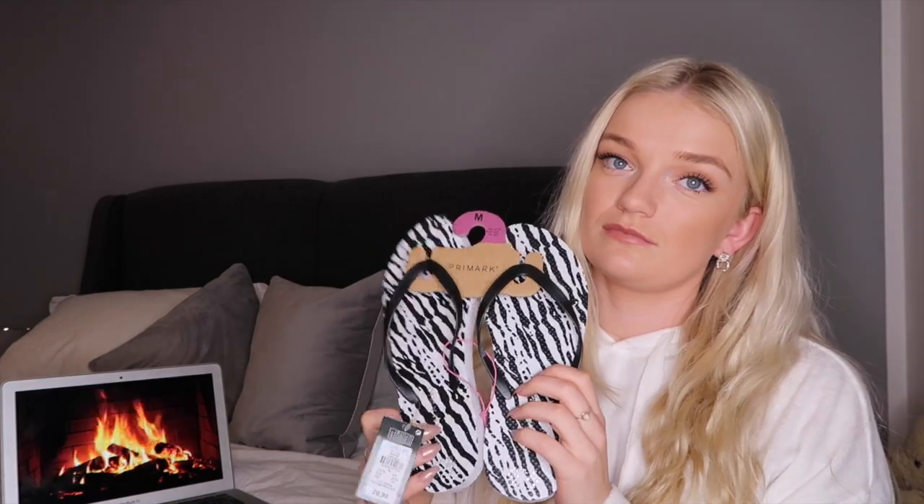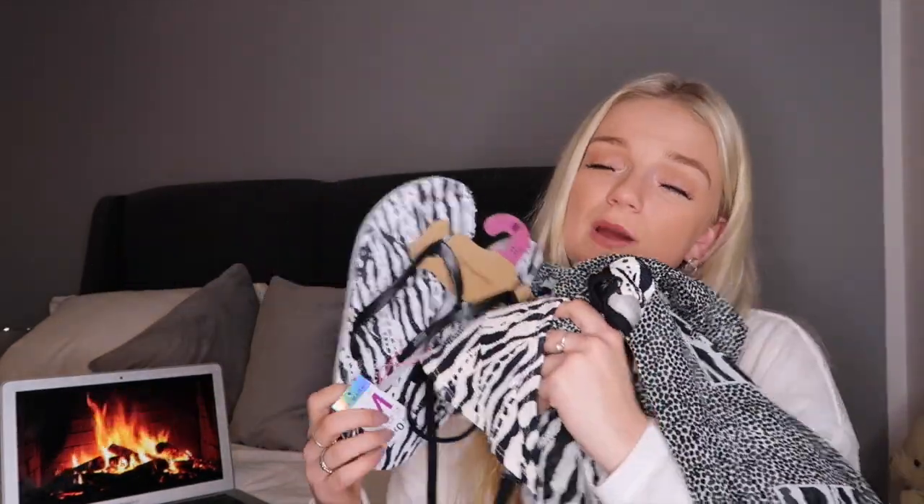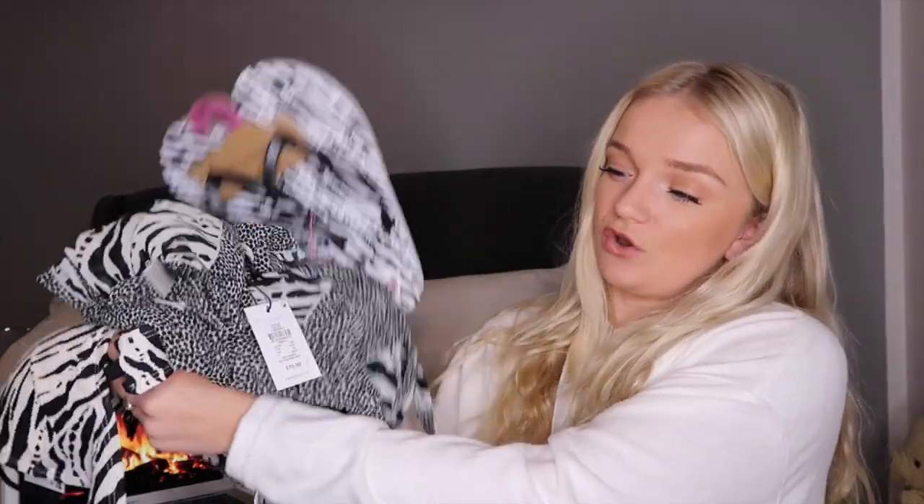I feel like Primark stuff, same as Zara, always gets good around February for summer and then by actual summer there's nothing left, so I'm definitely shopping early this year. The whole holiday set together — bikini, cover-up, and matching flip-flops — came to seventeen pounds ninety. You'd easily pay around seventy pounds for a whole set like this from an online site. I am obsessed.